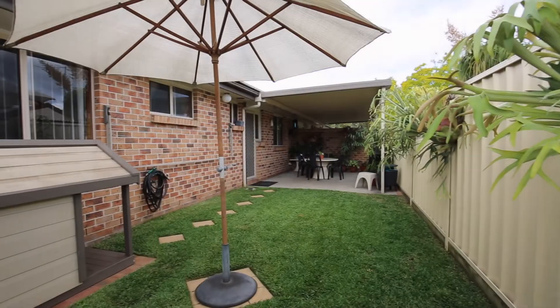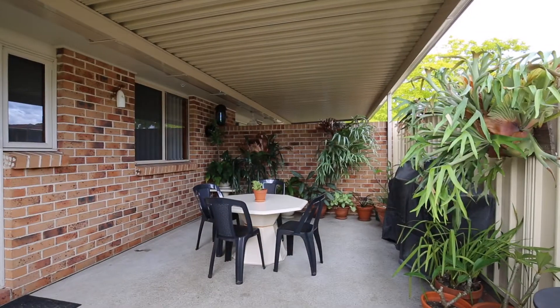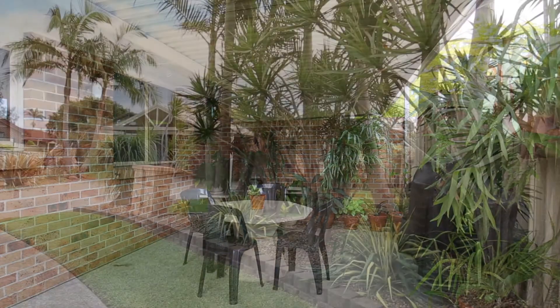The bedrooms are very generous in size with exceptional storage in two. Delightful presentation continues through to the covered entertainment area and rear yards.